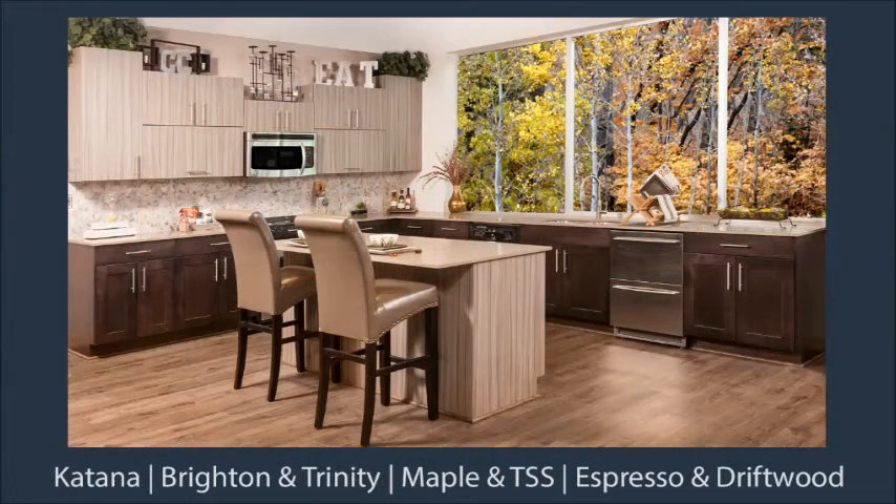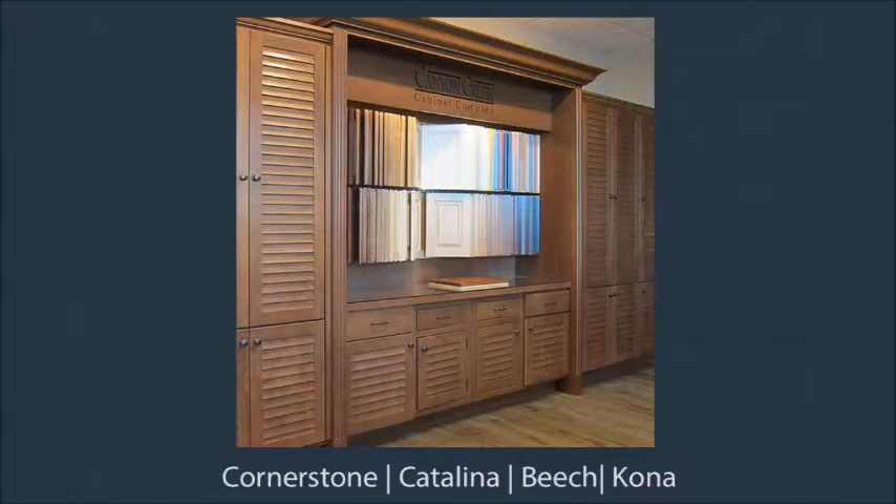This compact kitchen in our value-priced Katana Frameless line features a textured laminate that is a unique alternative to wood, contrasted with darker wood cabinets. The display that houses our door selection racks has our louvered Catalina door style.